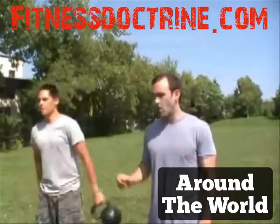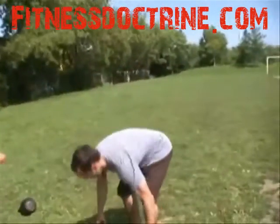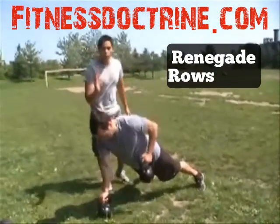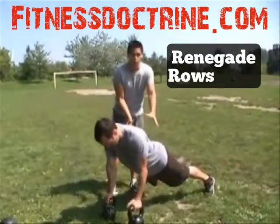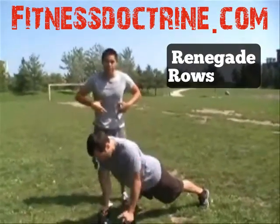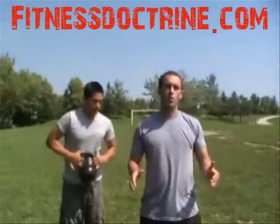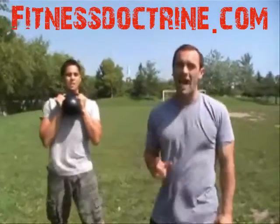The same concept applies to the next exercise: kettlebell renegade rows. The big misconception about renegade rows is that it's an upper body exercise, which in part is true. But as soon as you remove one of the pillars of your arm, your abs have to work extra hard to make sure your torso doesn't rotate. Craig's got to keep his glutes nice and tight, his abs nice and tight, and maintain ultra-focus. They literally are one of the hardest ab exercises you can do.